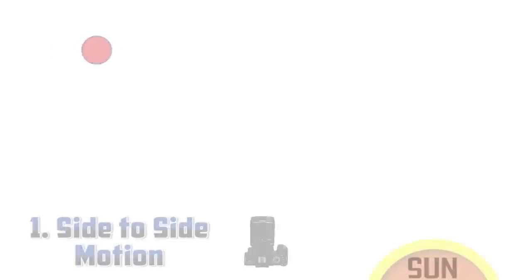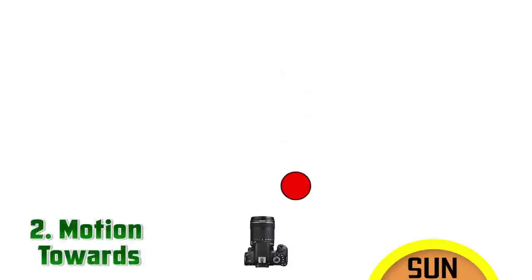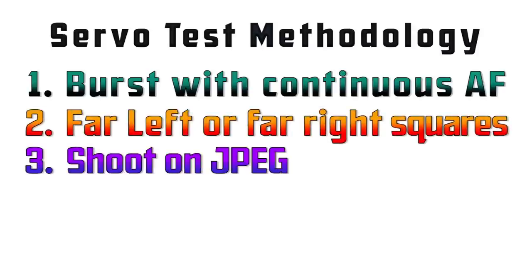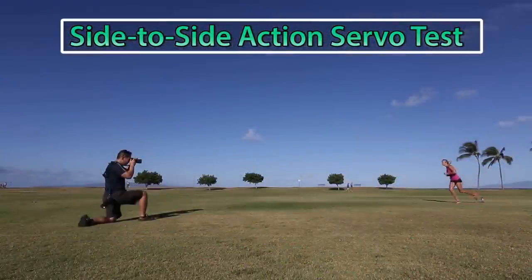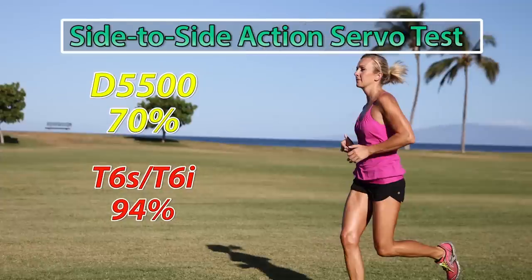The first test is the focusing systems, specifically for sports shooting. The three servo sports tests are: number one, a side-to-side moving subject with the sun behind the shooter; number two, a fast-moving forward motion subject with the sun to the shooter's back; number three, a subject moving away from the shooter into heavy backlight. The plan is to shoot with the fastest burst speed that has continuous autofocus, use the furthest left or right focusing squares, shoot on JPEG, count the out-of-focus shots, and determine an accuracy percentage. For side-to-side motion, the D5500 scored 70% and the T6i/T6s combo scored an average of 94%.